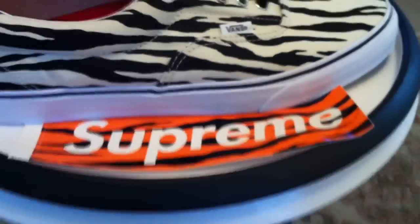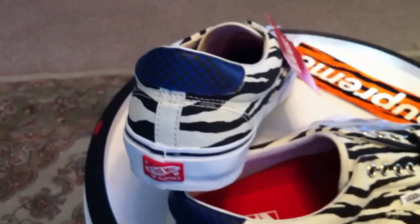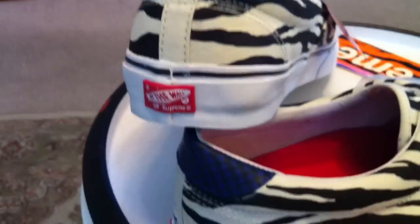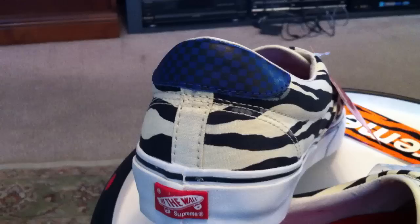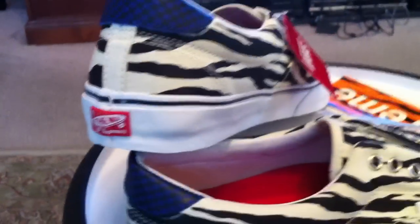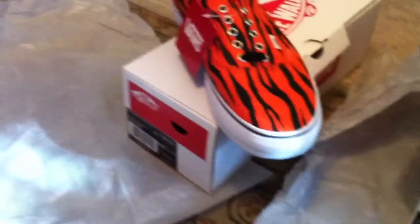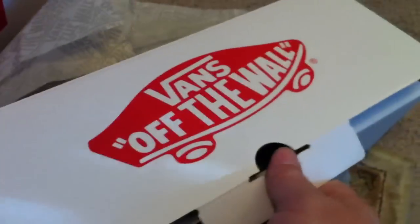Nice little sticker they put together for the package, as opposed to the red and white one — brings it into that zebra theme. Nice touch with that offset heel tab, which is on all of them, to bring them into play. And the standard Supreme boxes that we've seen from their past releases — Vans and Supreme, nothing changing there.